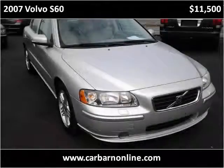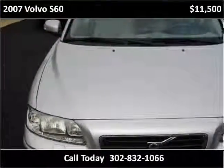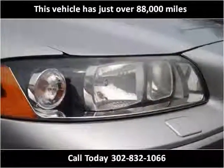This 2007 Volvo S60 is available from Carvon. This vehicle has just over 88,000 miles.